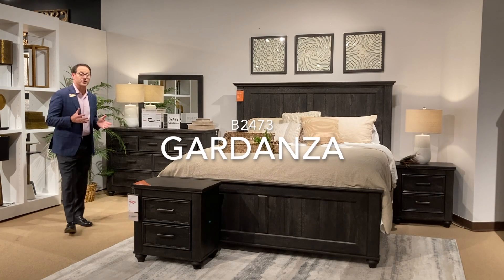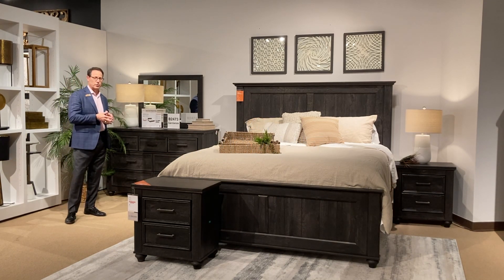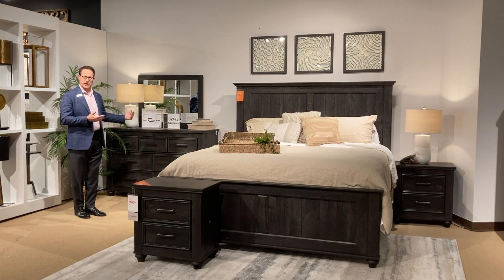Hey guys, welcome to the B2473, a new exclusive group to home stores in our deluxe domestic.